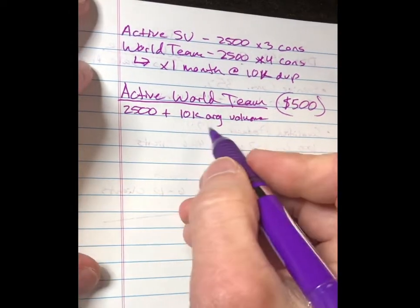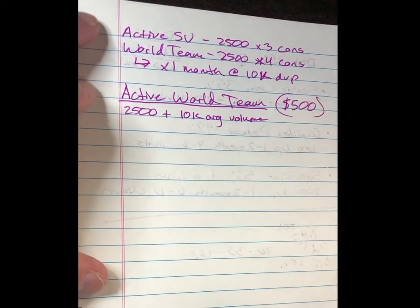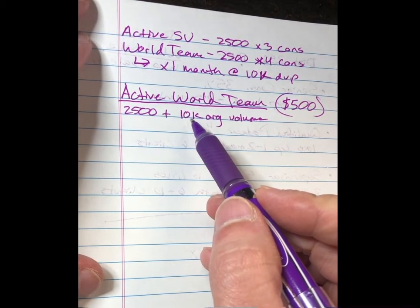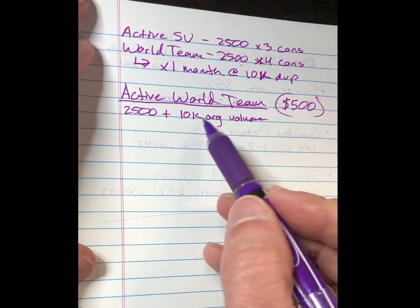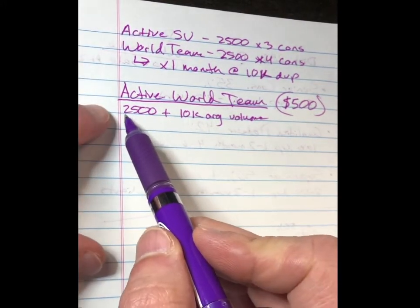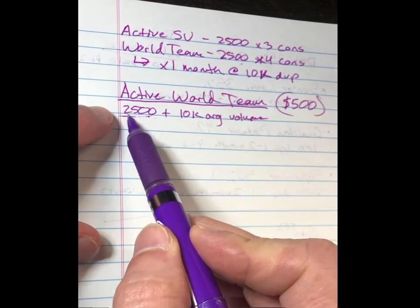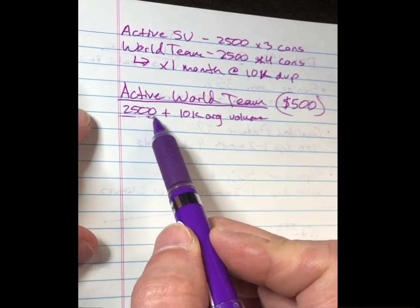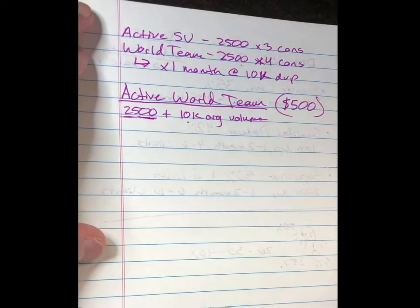Here's how org volume works. When you're Supervisor and above, and you have someone underneath you who is also Supervisor and above, their volume is called org volume. So one person doing 10,000 volume counts, or four people doing 2,500 as Supervisors also counts. If people underneath you are not yet Supervisors, their volume counts toward your personal volume. For example, if you do 2,000 and your friend does 500, you have 2,500 — but only if your friend is in the first three levels of the marketing plan. Once they hit Supervisor, their volume counts toward org volume.